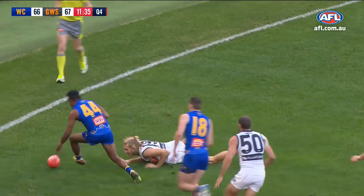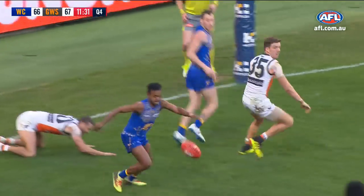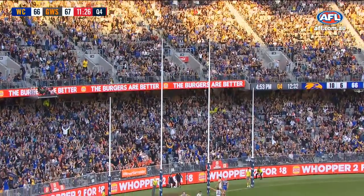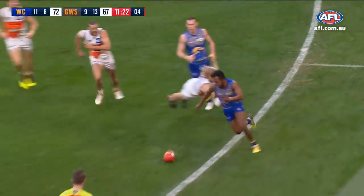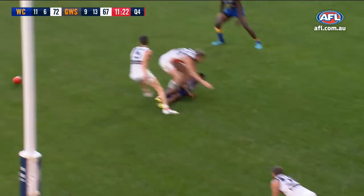Feeds it to the forward pocket. Now Hayes — he falls. Rioli, who probably owes them one. To his own advantage. Ducked out of it. Lost it. Went and got it again. Gave it to Gaff. Off the scale. And the crowd goes crazy.